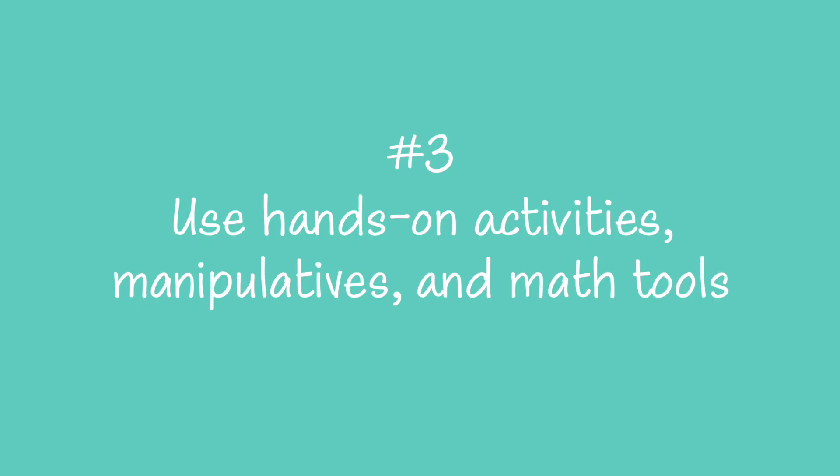Number three: use hands-on activities, manipulatives, and math tools. Manipulatives just means anything you can hold in your hand, manipulate, put into groups, and move around. That might be candy or cereal — though they are edible, so your child may find a way of subtracting them.